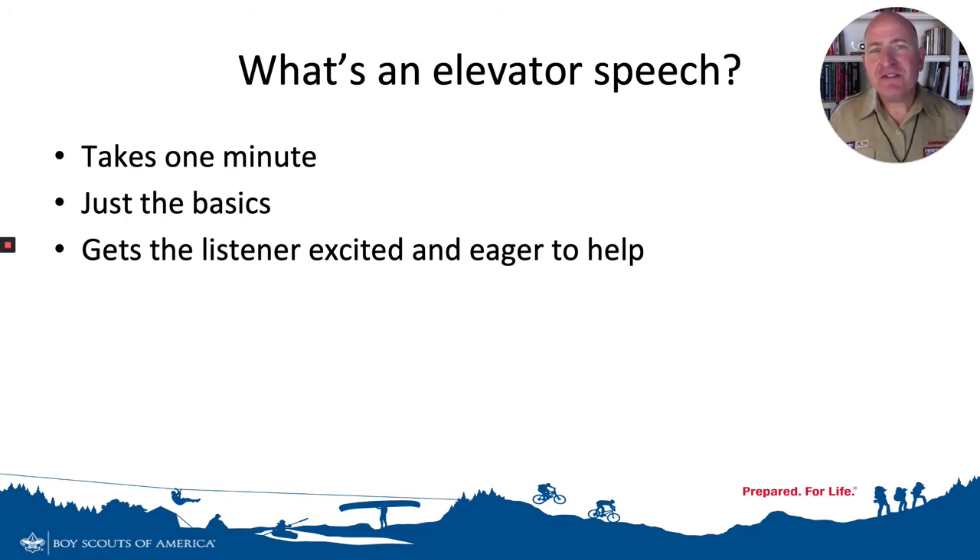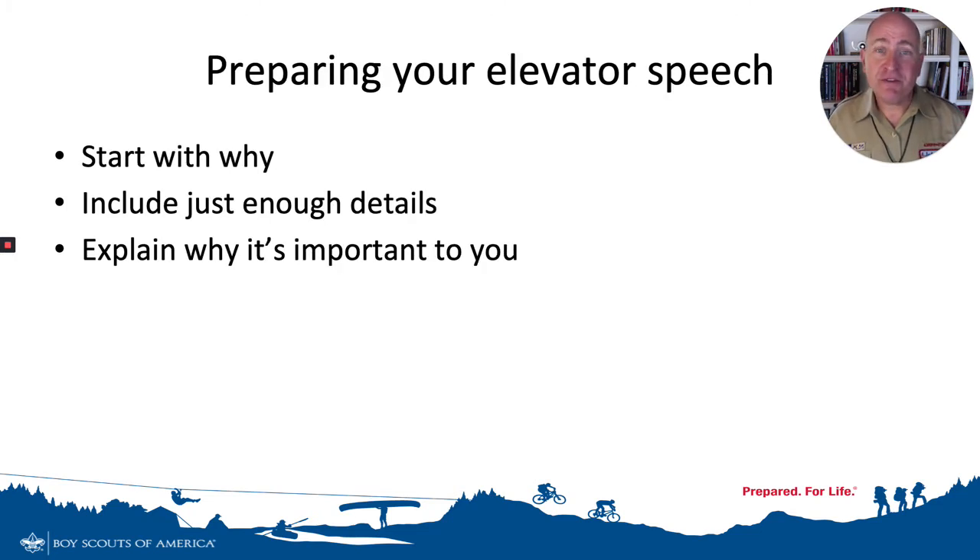But more importantly, it's designed to get them engaged and excited about helping you. That's what you want after all.